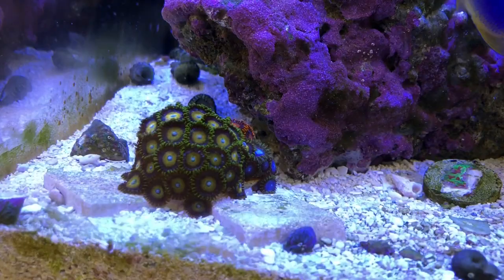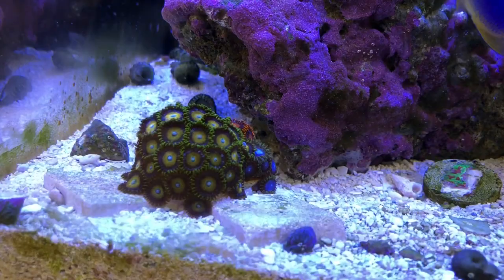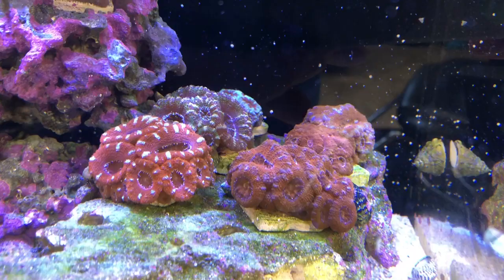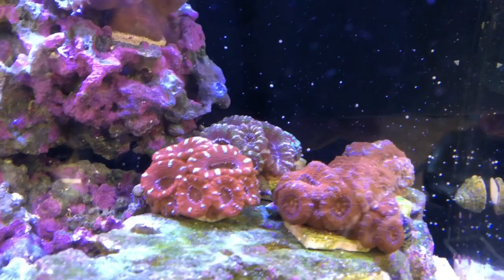I had to add more stone near them so they can kind of grow on their own island. The acans are doing awesome. One of the acans in the back — I don't know exactly what's going on with it, but hopefully it'll be doing better soon.